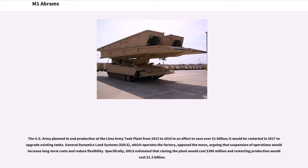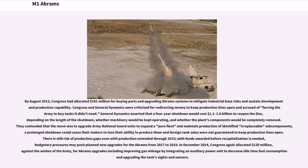The U.S. Army planned to end production at the Lima Army tank plant from 2013 to 2016 to save over $1 billion, with production to be restarted in 2017 to upgrade existing tanks. General Dynamics Land Systems (GDLS), which operates the factory, opposed the move, arguing that suspension of operations would increase long-term costs. GDLS estimated that closing the plant would cost $380 million and restarting production would cost $1.3 billion. By August 2013, Congress had allocated $181 million for buying parts and upgrading Abrams systems to mitigate industrial base risks.